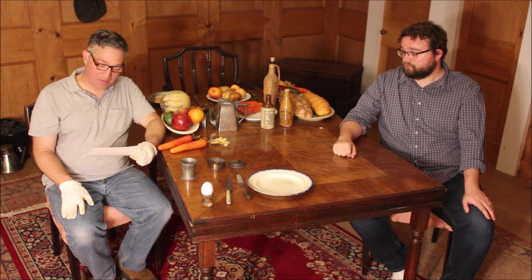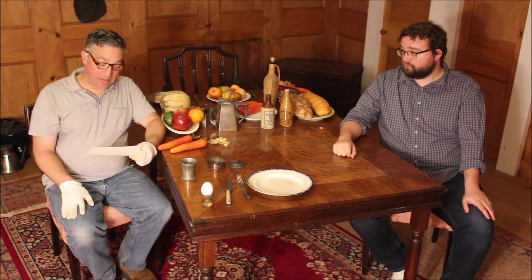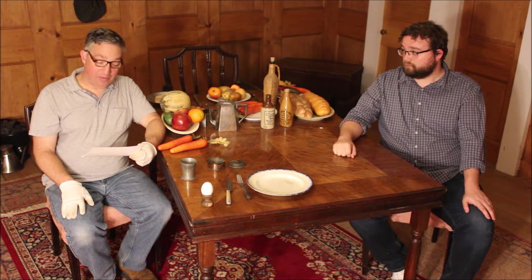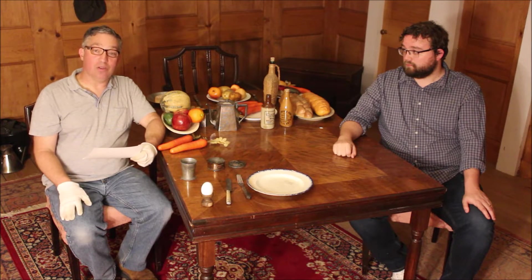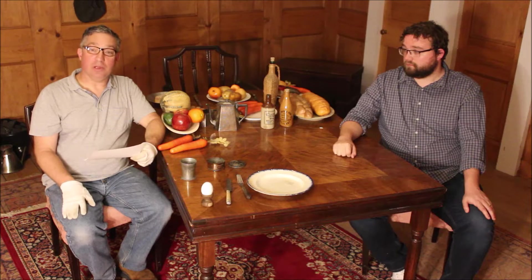Today we've pulled out three artifacts from the collection. We found these items in the living quarters on the ship specifically for the commissioned officers. This place is known as the ward room, and it is also the place where they would eat.